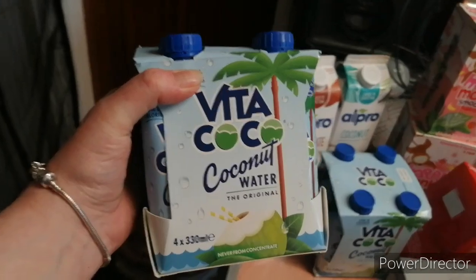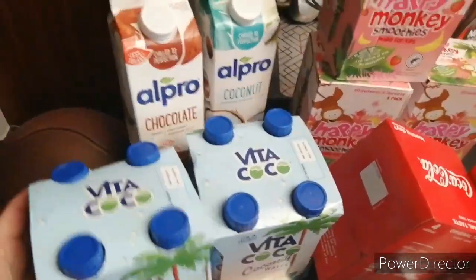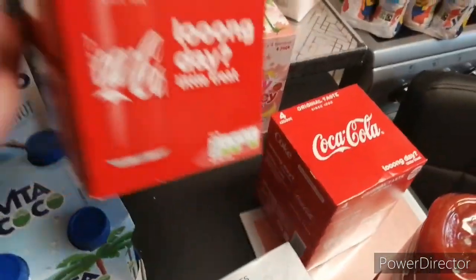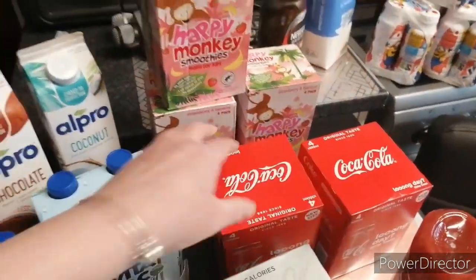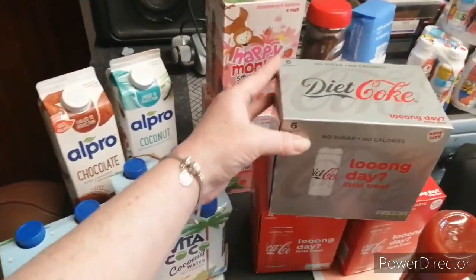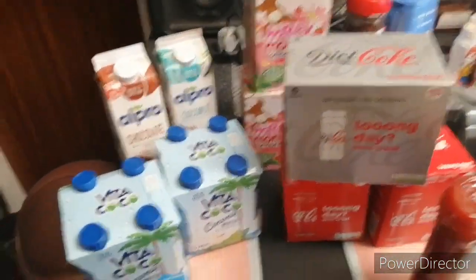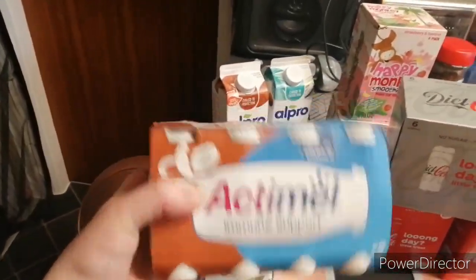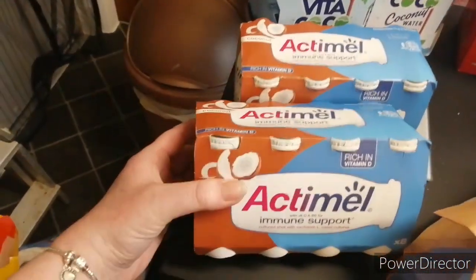Some of this coconut water, there's two of them. Some cola and there's two bottles of them. I've got the Dahlía one. Some of this Aptamil coconut drink, there's two lots of them.